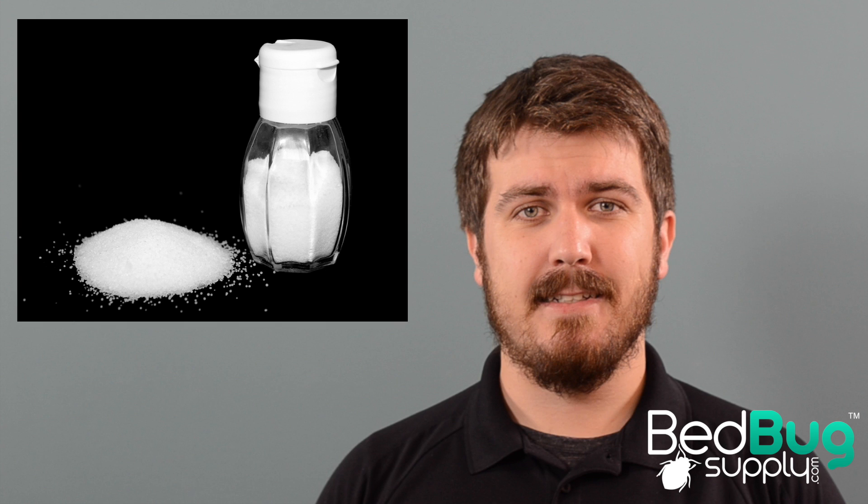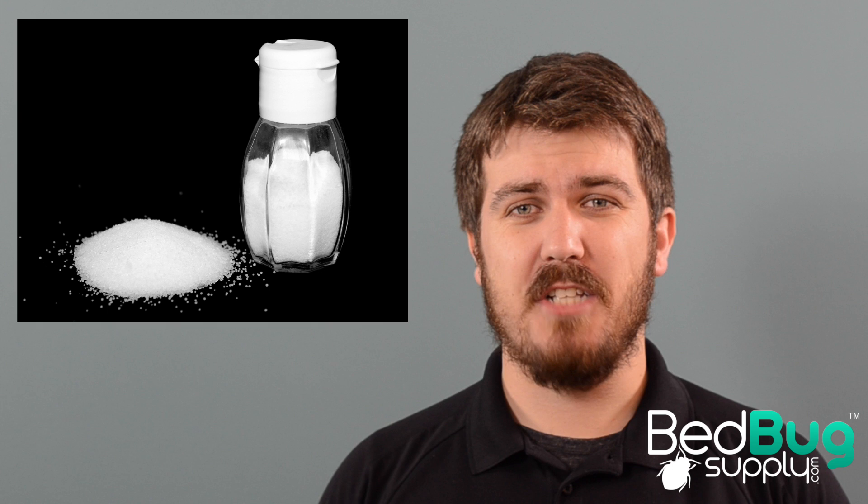Hello, this is Josh with Bedbug Supply. A couple of weeks ago we sat down and explored whether or not salt can be used to kill bedbugs. The conclusion we came up with was pretty simple — it can't. Even though a lot of people talk online about using salt as part of a bedbug treatment, the fact is that there is no scientific evidence that salt can kill bedbugs. Salt is just one of many household items that we hear about as a cheap and simple alternative to professional bedbug treatment products.